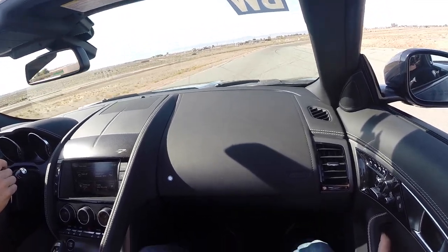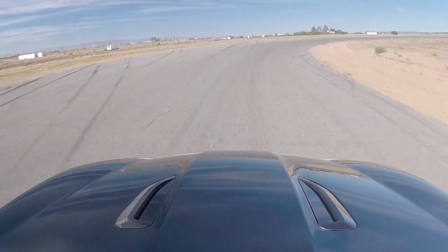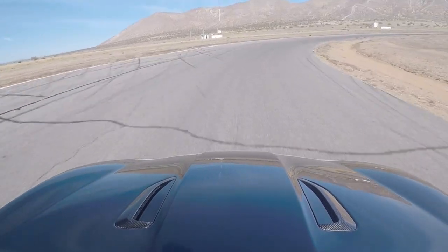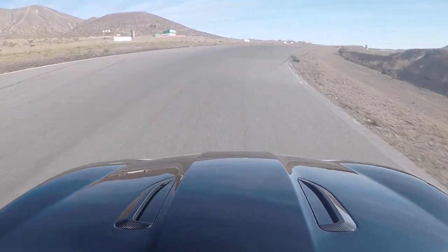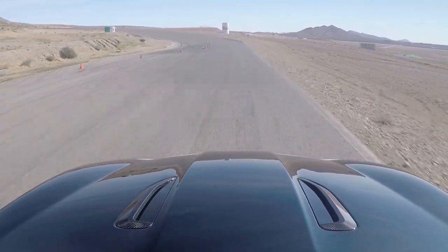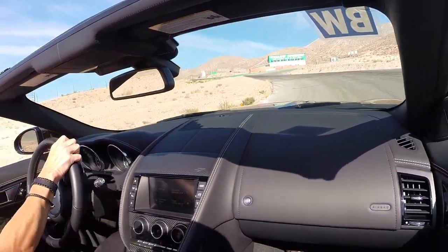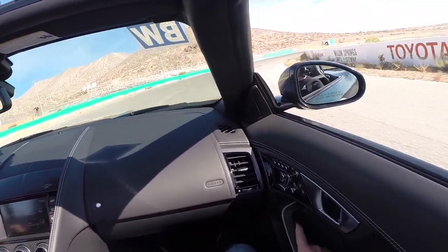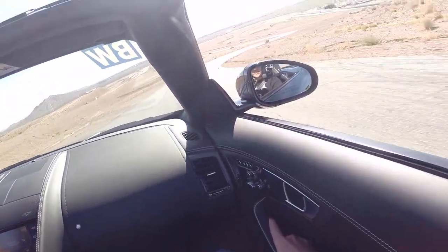Woo! Going through turn four, the uphill at Willow Springs, a little sideways — great.